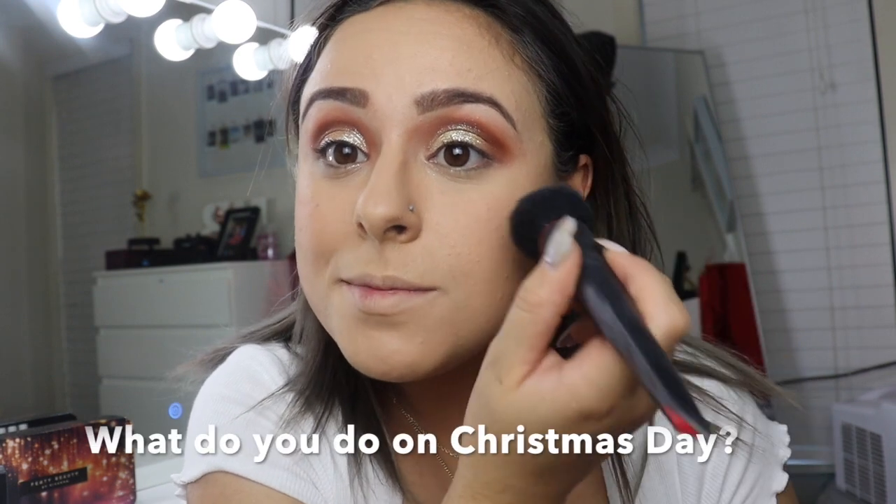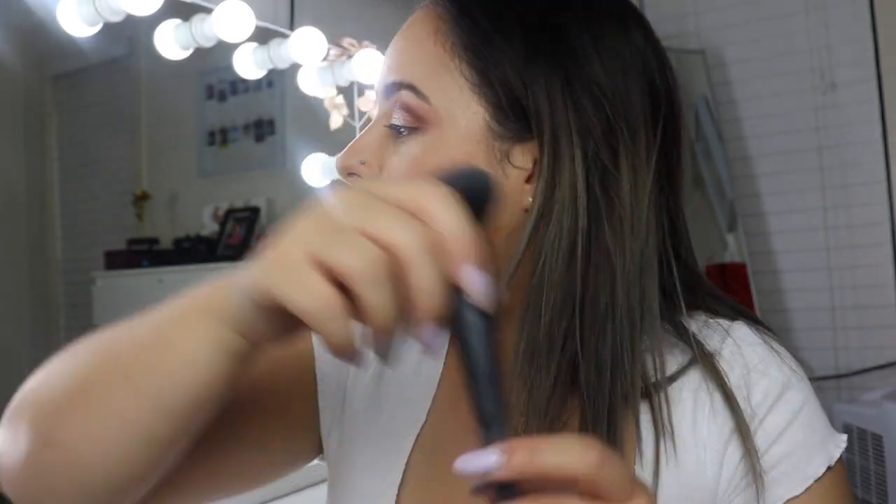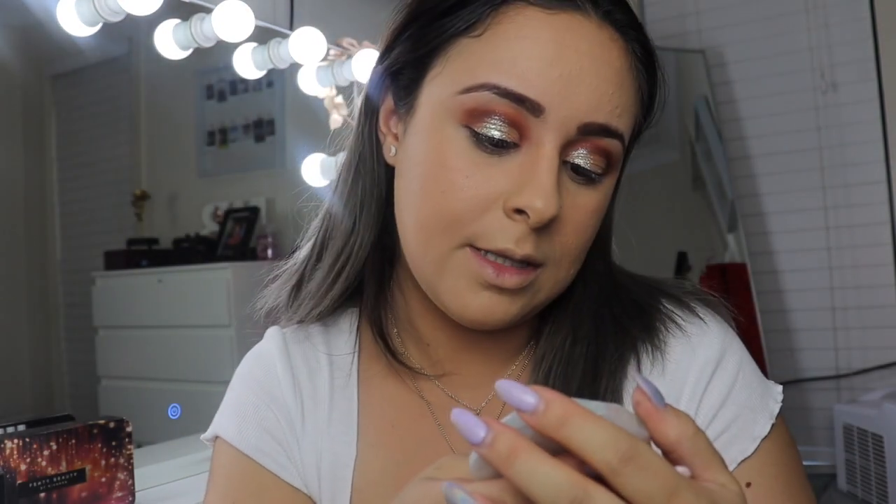I'm going to use my Too Faced Love Flush blush in Baby Love — I really need to get a new one, it's starting to crack. Another question: what does Christmas look like for you? For me it's getting up at crack of dawn — like 6am, that's the earliest I'll get up. I get the whole family up in their jammies, make everyone a coffee — not me because I don't drink coffee — and we sit around the Christmas tree and unwrap presents. My mum would have been up at 4am getting the turkey ready for our big family lunch.